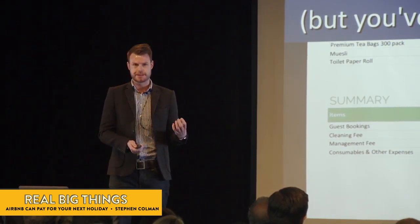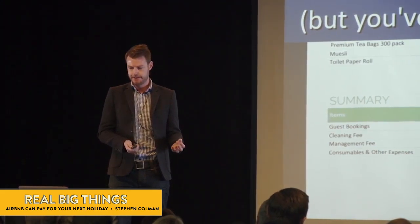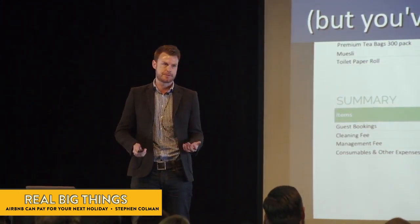Not every property is so successful, so a little planning goes a long way when you're looking at doing something like this. Here are our seven tricks that we've seen from our owners who are absolutely nailing it.